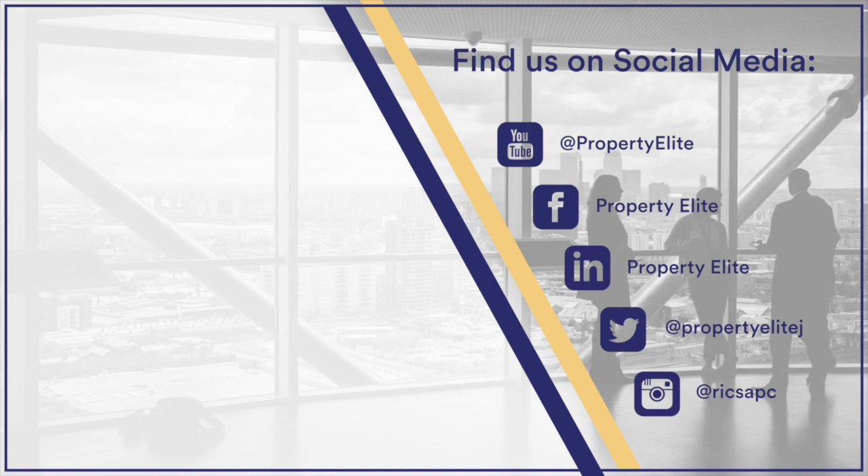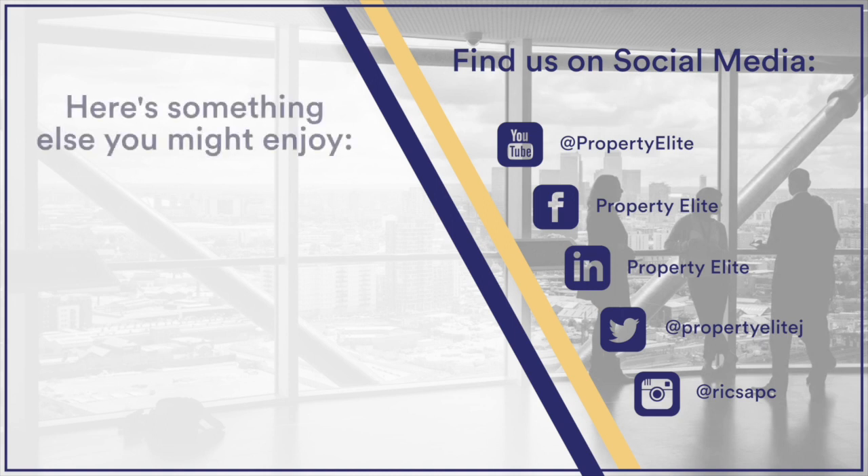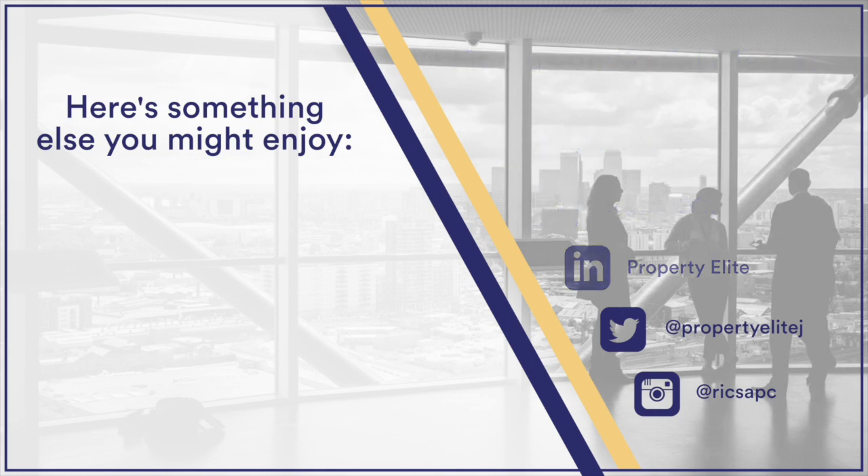Thanks for listening to the Property Elite podcast this week. Head to our website to check out our full blog, free and paid support resources and services, and a free consultation for every single RICS APC and AssocRICS candidate. Ask us any questions via the website chat. See you next week.